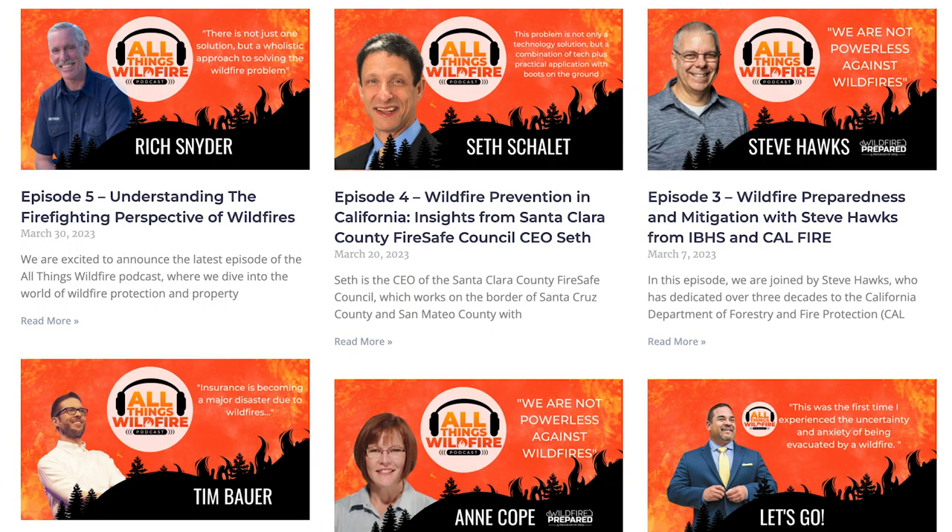Once a fire starts inside a house, it's done. There are no resources to fight an individual house during a wildfire — if the fire has gotten inside, there's no equipment or manpower to fight it. Let's try to protect the next one.